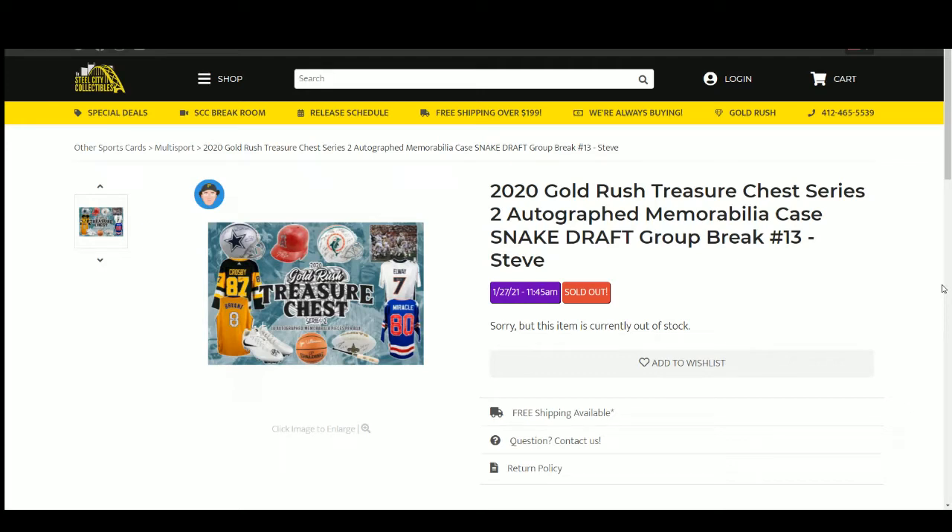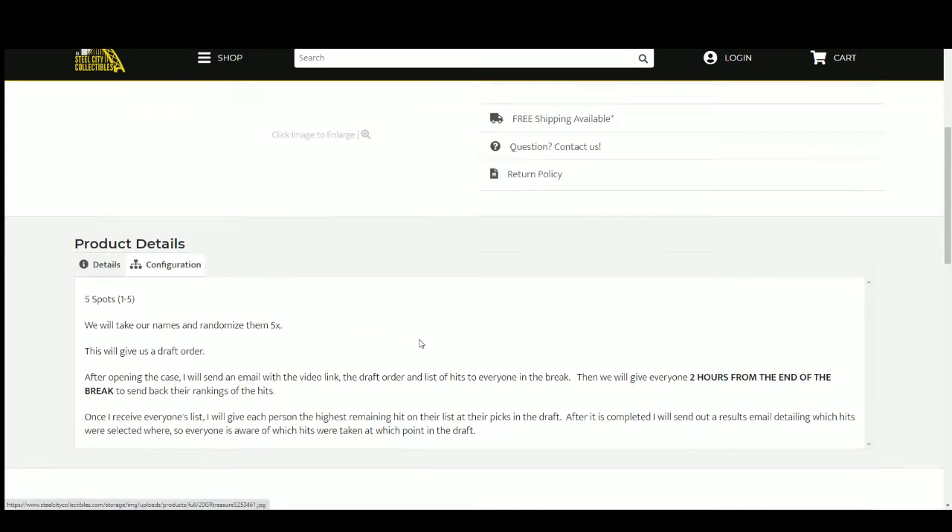Okay, everybody. Our next break is our 2020 Gold Rush Treasure Chest Series 2 Autographed Memorabilia Case. Snake Draft Group Break number 13. Number 14 is up on the site for tomorrow. We have five spots here. We're going to randomize those spots five times, and this will give us our draft order.